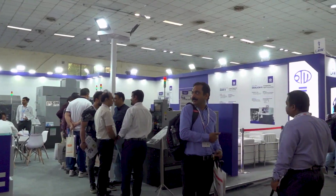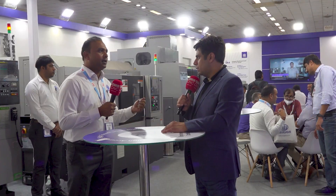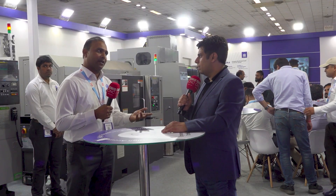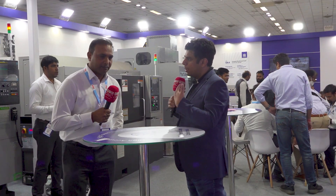Yes, definitely. We have displayed many good machines here. Normally we were displaying our general machines, but this time high-end machines are also there so customers can see the technology Sugami is working on and get better machines for better components. Can you elaborate on which models you've displayed and what kind of applications you're targeting?